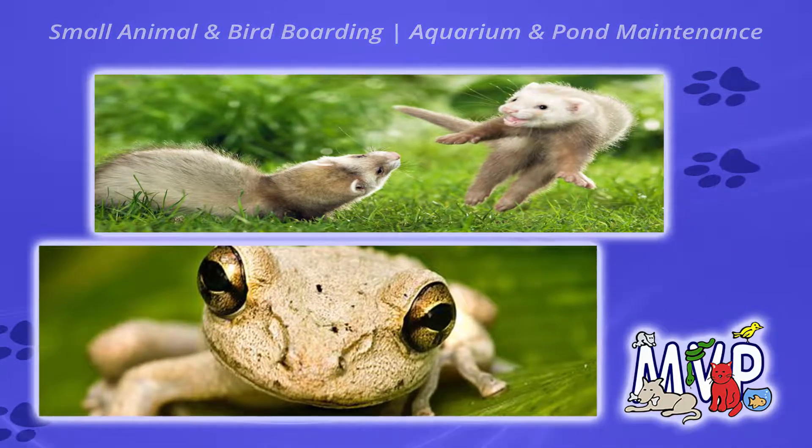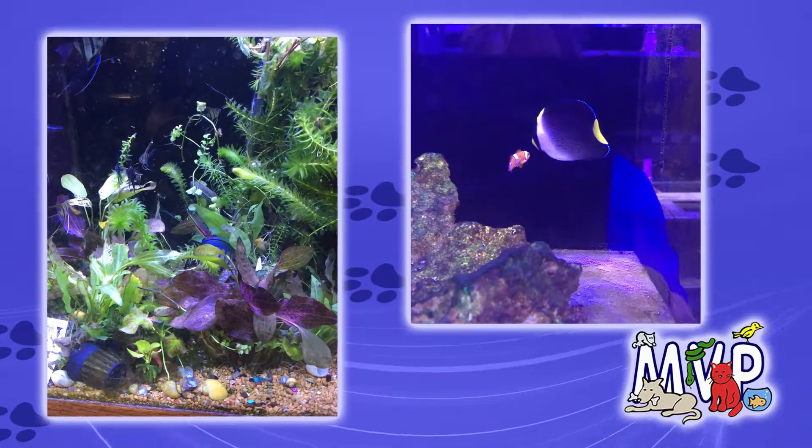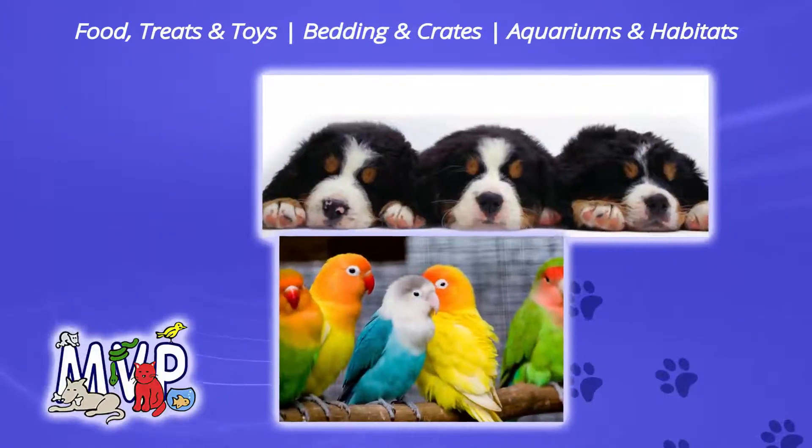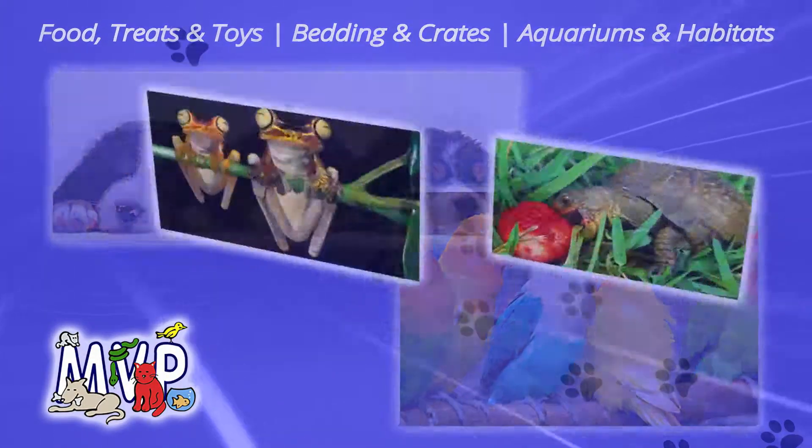and keeping your fish in clear waters with our aquarium and pond maintenance services. We also have everything you need to keep up the MVP treatment, backed by solid advice from our pet-loving staff.